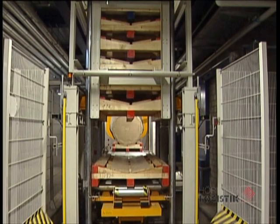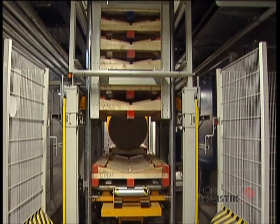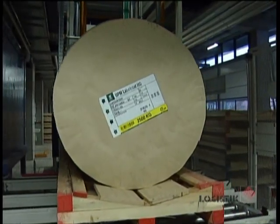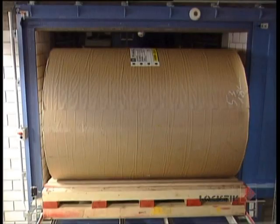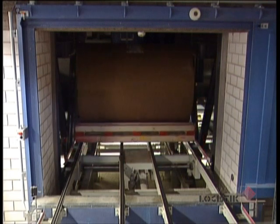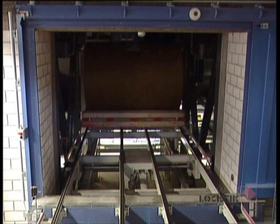These custom-built pallets can carry weights up to 5 tons. Continuous conveyors for heavy loads forward the loaded pallets to the High Bay warehouse and hand them over to the storage and retrieval machine.